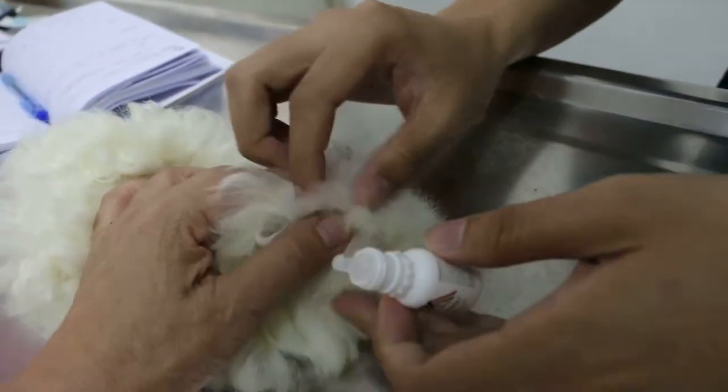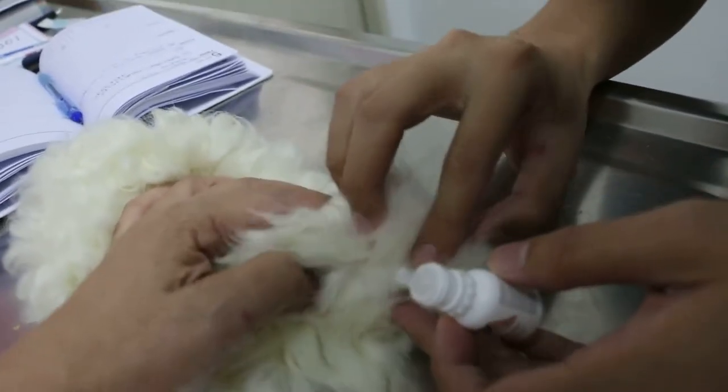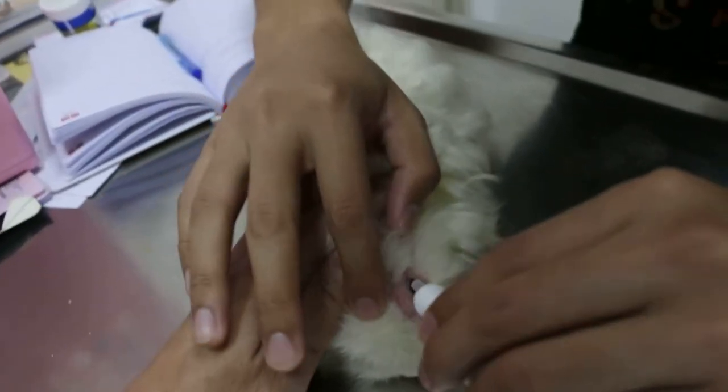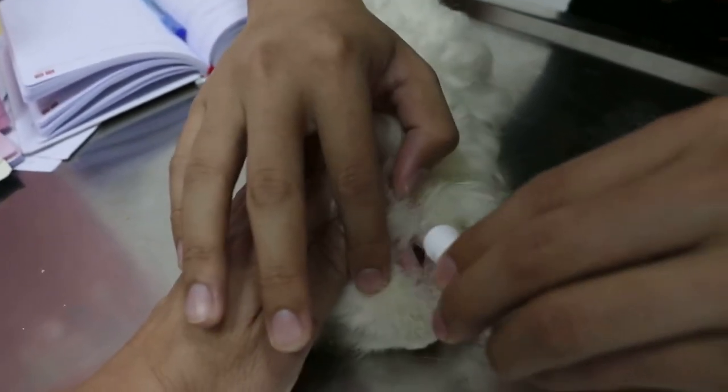Drop with it, then mask, drop. Then the other side — drop from the top here. Okay.